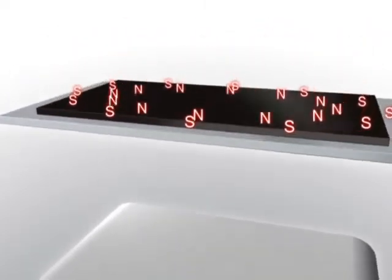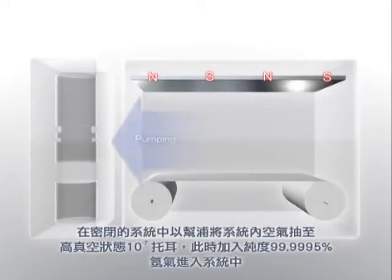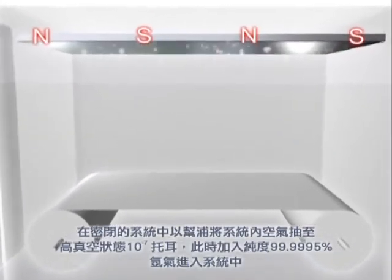Now we'll introduce the PVD system. First, we design a uniform magnetic field behind the pure silver target raw materials. Then, we pump the air out of the sealed system to a high vacuum state of 10 to the negative 7th torr, adding 99.9995% argon gas into the system simultaneously.